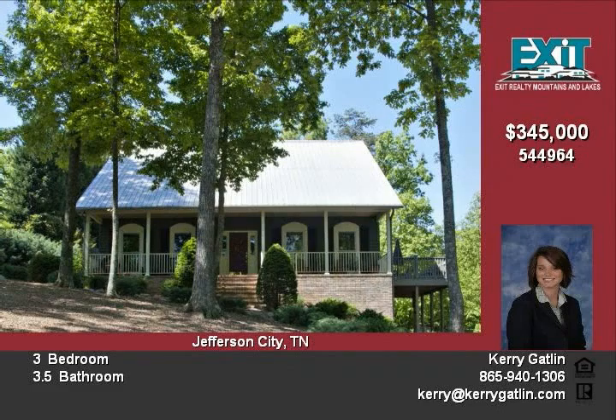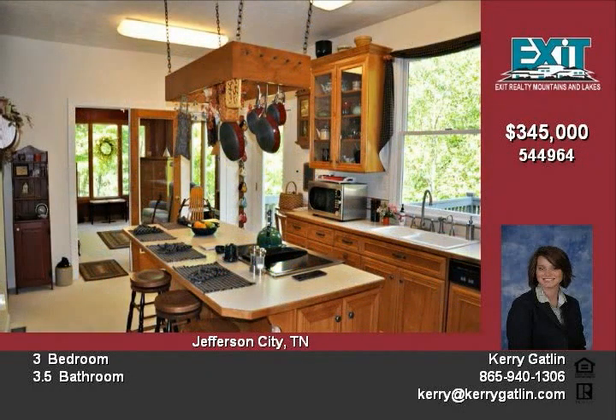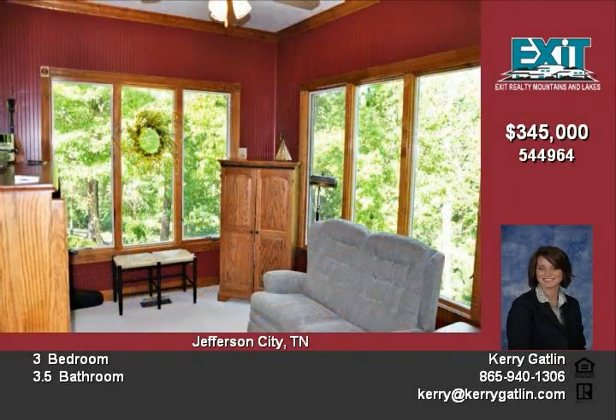This home offers lots of great features including an inviting sunroom off the kitchen, large master bedroom on the main level, formal dining room, finished den with office space, and tons of storage.